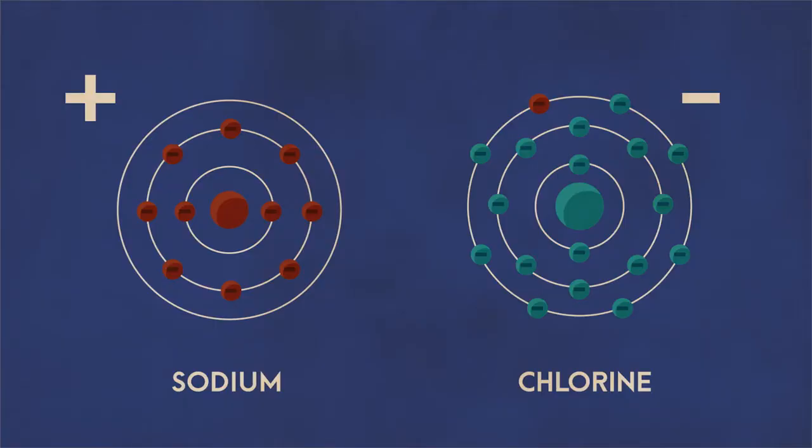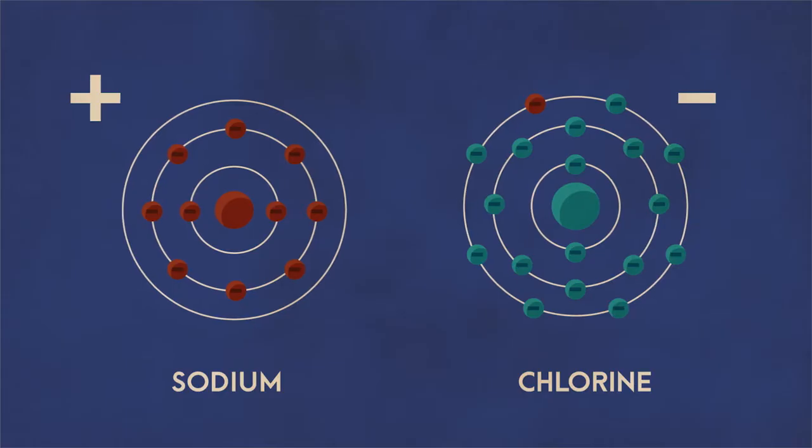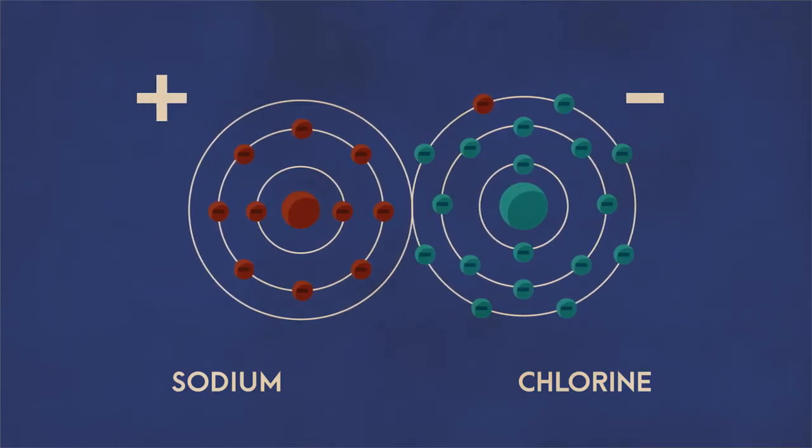In doing so, the charge in both atoms becomes imbalanced. Losing a negatively charged electron makes the sodium a positively charged ion, and gaining an electron makes the chlorine more negative. Since these two ions now have opposite charges, they are attracted to one another, creating a codependent relationship.